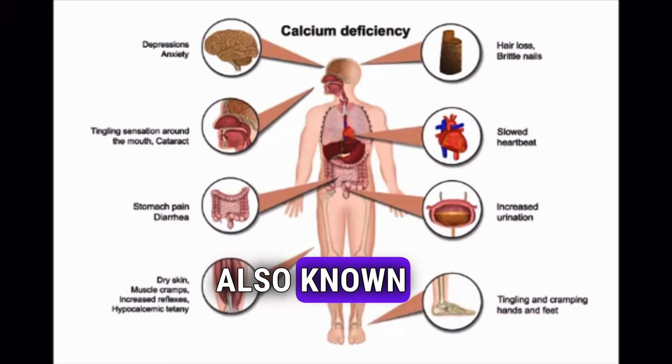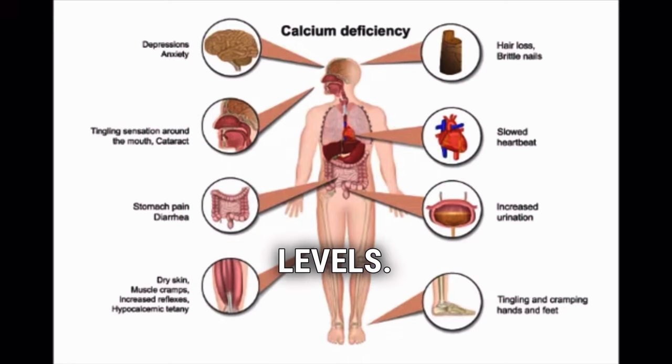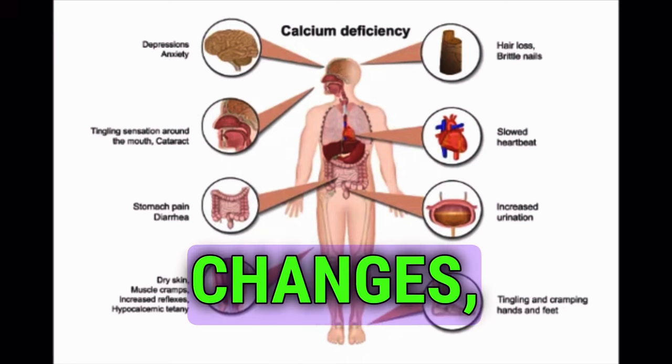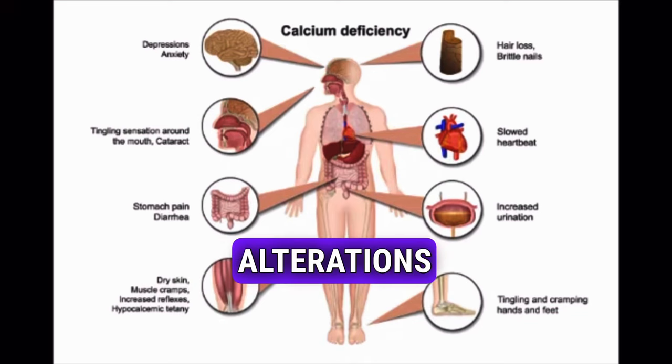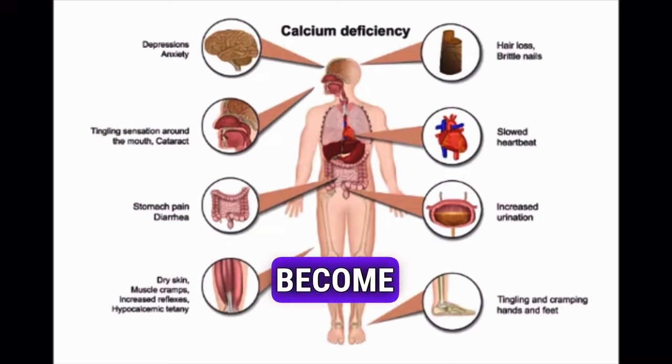Hypocalcemia, also known as calcium deficiency disease, occurs when the blood has low calcium levels. A long-term calcium deficiency can lead to dental changes, cataracts, alterations in the brain, and osteoporosis, which causes the bones to become brittle.